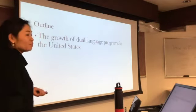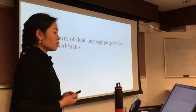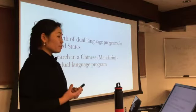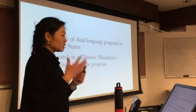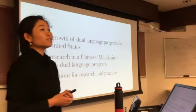Today I will talk about, first, for those of you who are not familiar with dual language immersion, I will briefly talk about the growth of dual language in the United States. Secondly, I will briefly introduce my research in a Chinese Mandarin — the standard spoken language — and English dual language program. And thirdly, I will discuss the implications for research and practice.